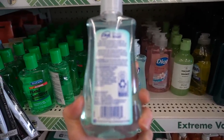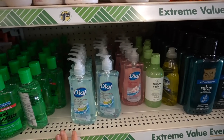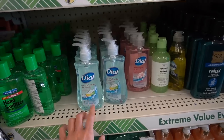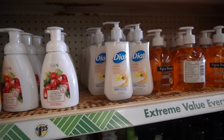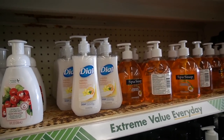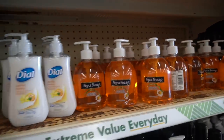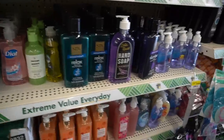These Dial soaps are not antibacterial. The antibacterial ones usually have benzalkonium chloride, which these do not. Dial is notorious for antibacterial hand soaps — they used to have triclosan, but the FDA said no more triclosan because of antimicrobial resistance issues. So they replaced the triclosan with benzalkonium chloride, and of course now that's becoming a problem too.